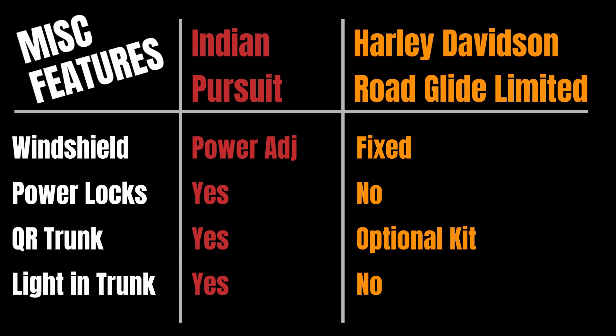The Indian also comes with power locks for the saddlebags and trunk; the Road Glide Limited does not. The Indian has a quick-release trunk as a standard option, while on the Harley you have to buy an additional kit to make your trunk quick-release. The Indian also has a light in the trunk that illuminates down over your belongings, making it easier to find things in the dark — the Road Glide Limited is not equipped with that.